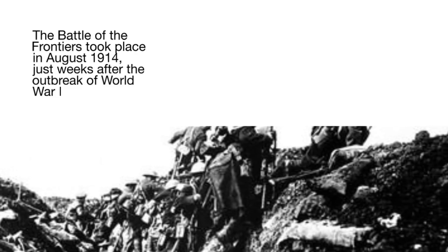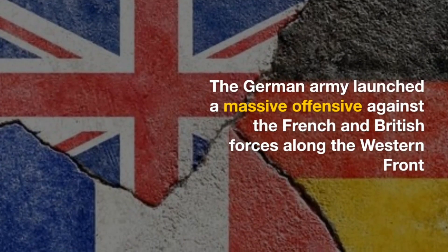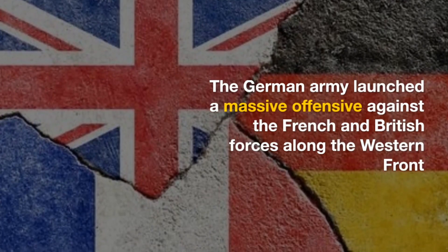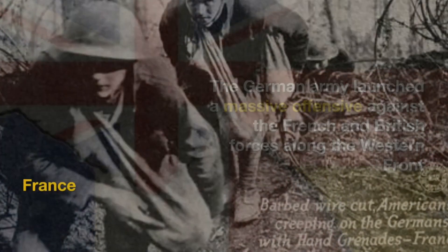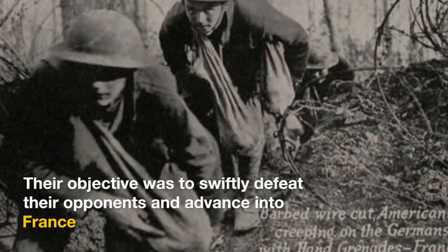The Battle of the Frontiers took place in August 1914, just weeks after the outbreak of World War I. The German army launched a massive offensive against the French and British forces along the Western Front. Their objective was to swiftly defeat their opponents and advance into France.